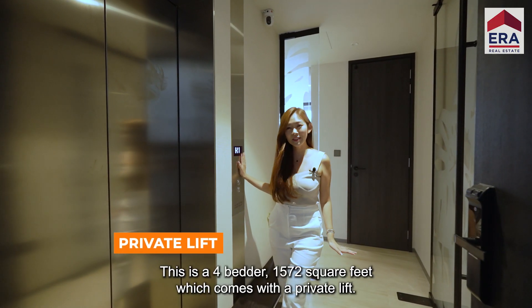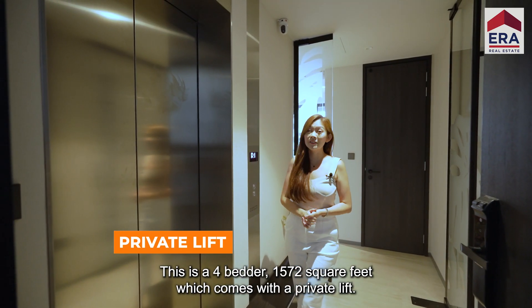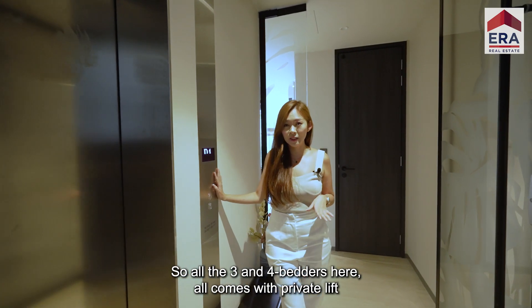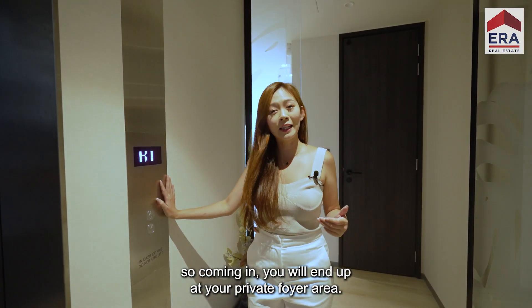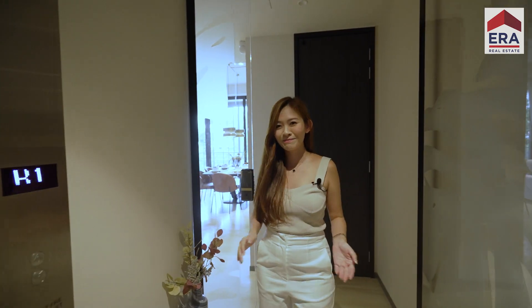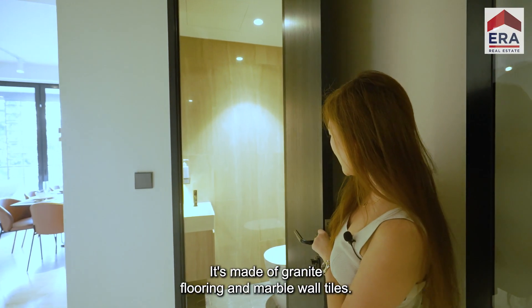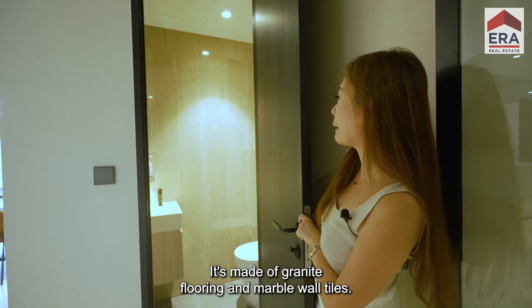We are here at the actual unit. This is a 4-bedroom, 1,720 square feet, which comes with a private lift. All the 3 and 4-bedders here come with a private lift. Coming in, you'll enter at your private foyer area. Right next to the foyer, we have a powder room for your guests' usage, made of granite flooring and marble wall tiles.